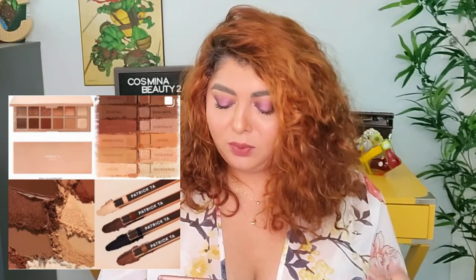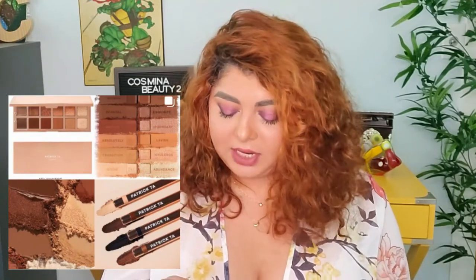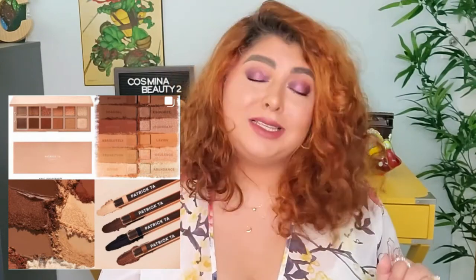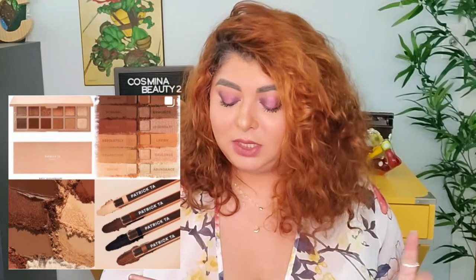The Patrick Ta new eyeshadow palette is so gorgeous - those colors are so beautiful and intense. But I already have those shades in different palettes so I don't need it. It's a little expensive too: $68 for 12 shades.